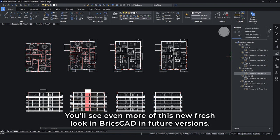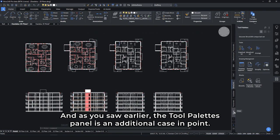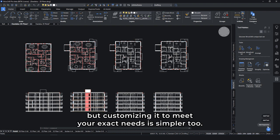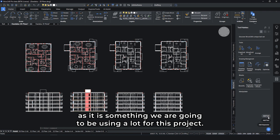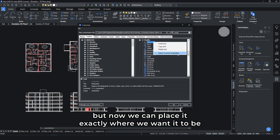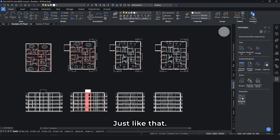You'll see even more of this new fresh look in BricsCAD in future versions. And as you saw earlier, the Tool Palettes panel is an additional case in point. The modernized and clean look and feel of this popular and well-used panel not only makes it even quicker and easier to navigate, but customizing it to meet your exact needs is simpler too. We want to add the Manipulate tool to ours, as it's something we're going to be using a lot for this project. We can easily add it to the panel from our comprehensive list of tools, and now we can place it exactly where we want it to be using simple drag-and-drop capability.